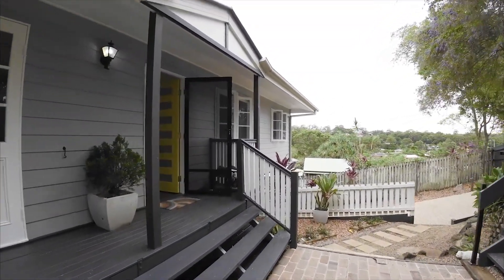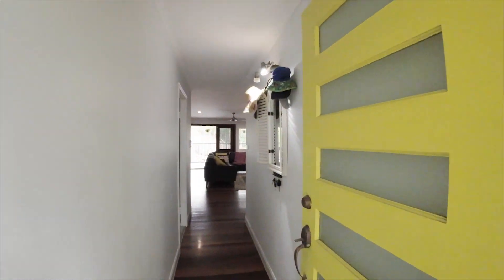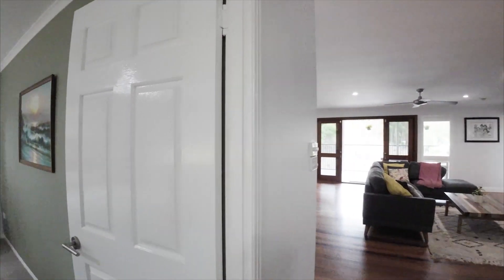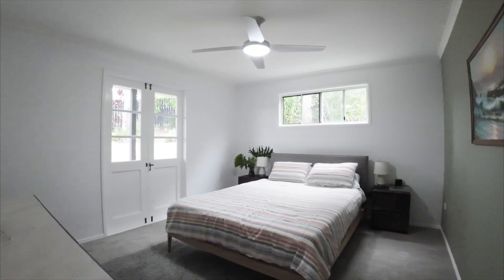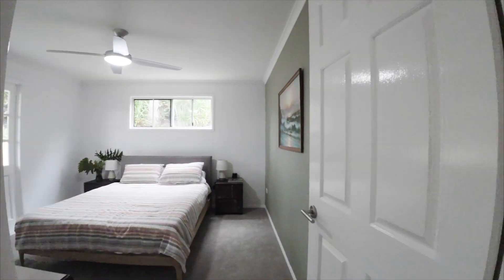It's all been painted inside and there's been a huge amount of renovating done. Come through the hallway — nice polished floors. On the left here we've set it up as a fourth bedroom, but you can actually have it as a second living area. You've got nice French doors going out to the front deck.